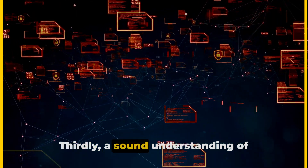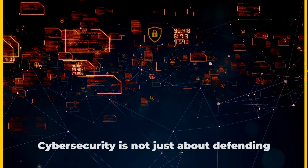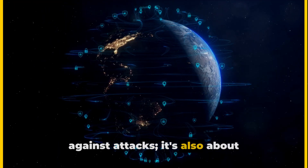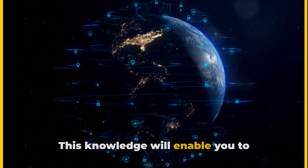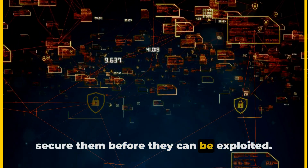Thirdly, a sound understanding of networking and systems is essential. Cybersecurity is not just about defending against attacks — it's also about understanding how systems work and how they can be exploited. This knowledge will enable you to anticipate potential vulnerabilities and secure them before they can be exploited.